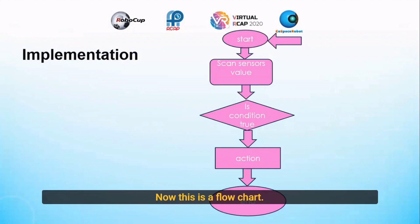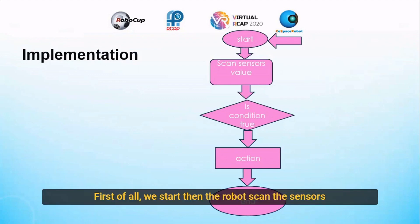This is the blue chart. First of all, we start. Then the robot scans the sensor's value. Then if the condition is true, we will continue to the action. And then we will finish the action and go to the end.